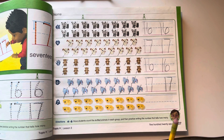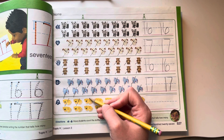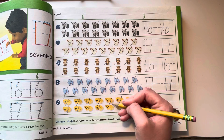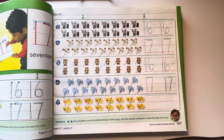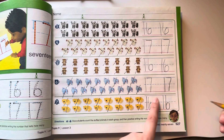Let's try the last one on this page. Let's count and write them: 1, 2, 3, 4, 5, 6, 7, 8, 9, 10, 11, 12, 13, 14, 15, 16. How do I make a 16? A 1 and a 6. Space, 1 and 6.